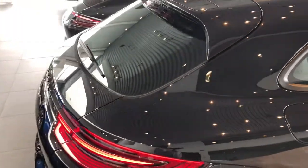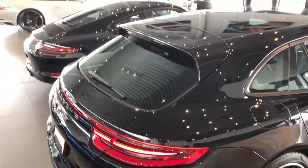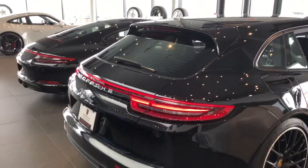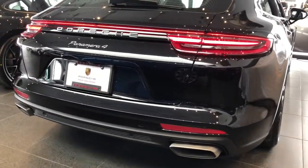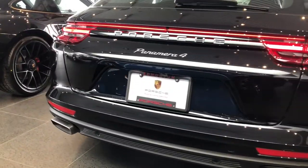Moving on to the back is where the Sport Turismo's magic happens. You have a rear wing on the top that automatically deploys. My favorite part of all Panameras is that LED strip going across the entire rear of the back.